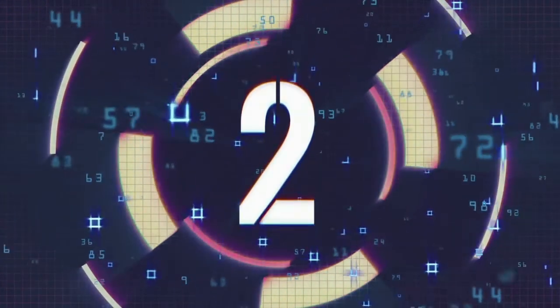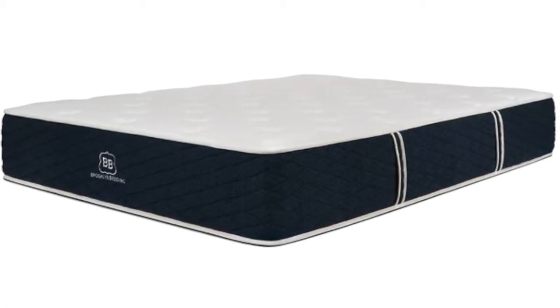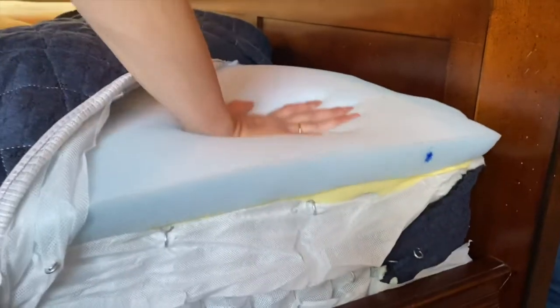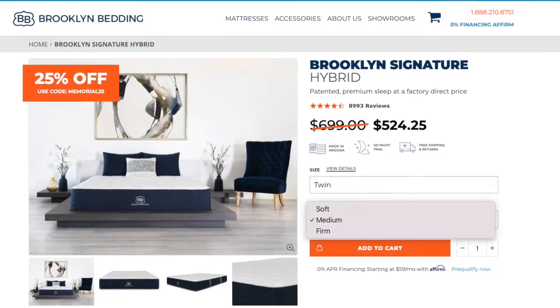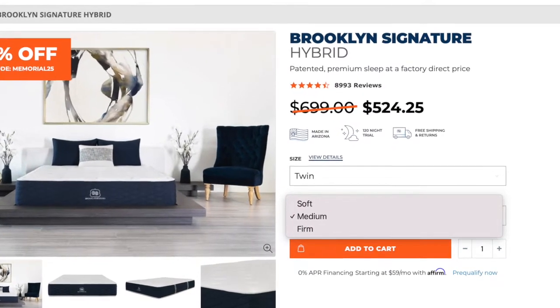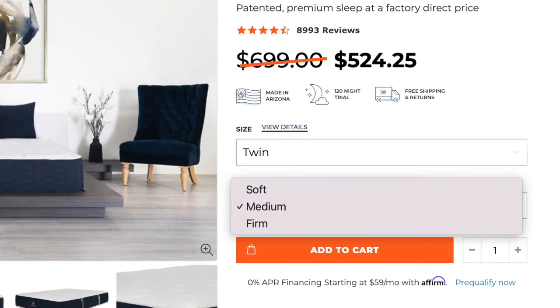Coming in at number two is the Brooklyn Signature Hybrid Mattress. This measures 11.5 inches thick, so it is a great height for most daybeds. This is going to be a hybrid mattress, so it's going to come with a pocketed coil innerspring unit, as well as a Titan foam comfort layer on top that mixes the best of both latex and memory foam. This is available in a soft, medium, or firm option. For the daybed, we generally recommend you go with either a medium or a firm option so that it has enough support to support you while you are sitting on it or sleeping.